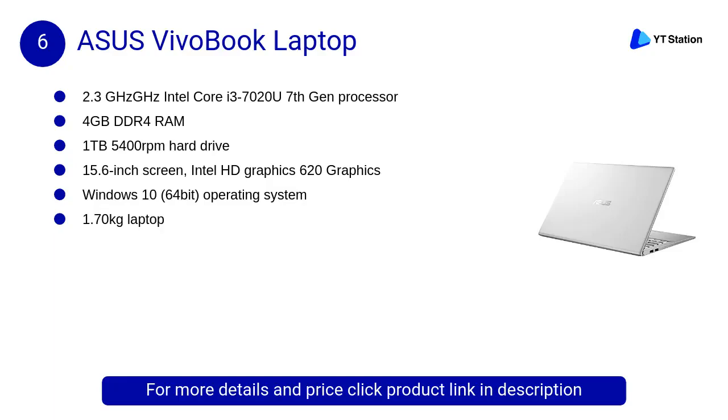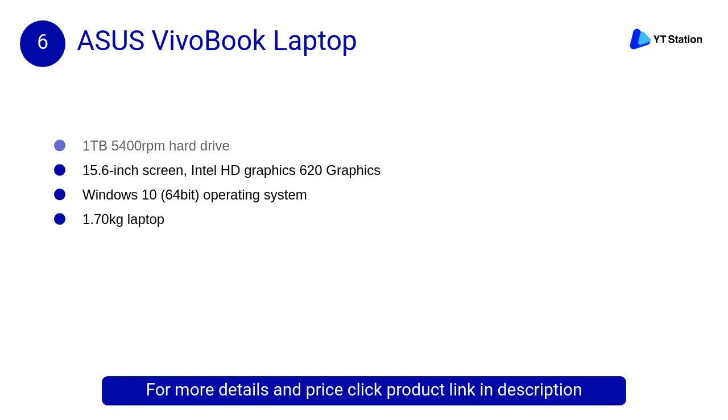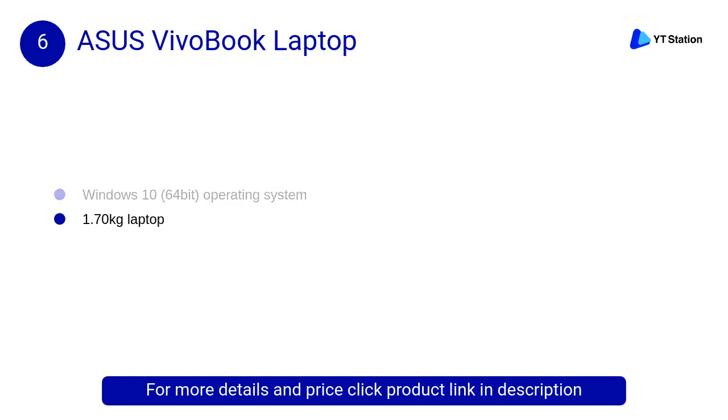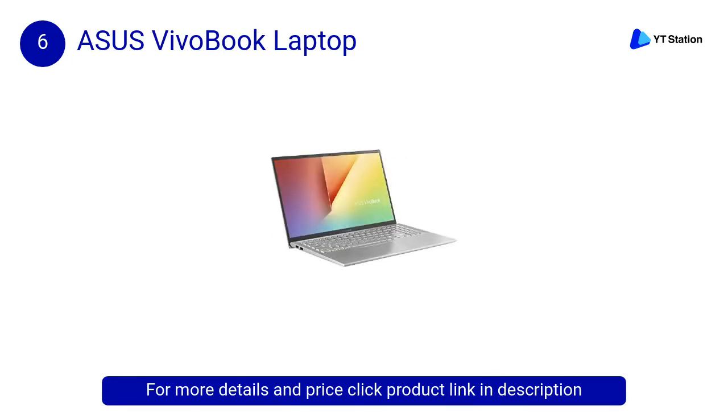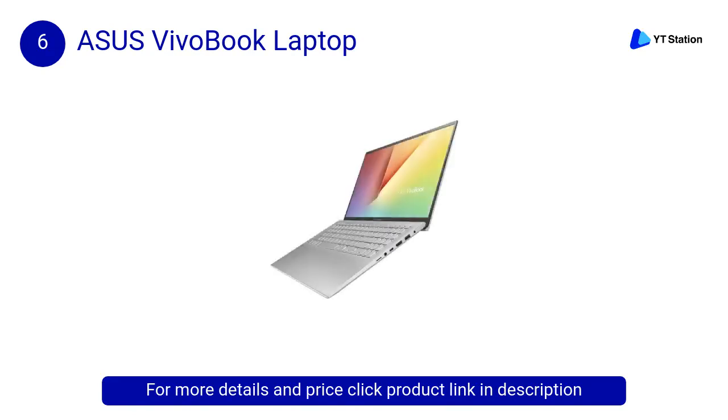At Number 6: Asus Vivobook Laptop. The Asus Vivobook 15 is the compact laptop that immerses you in whatever you set out to do. Its new frameless four-sided nano-edge display boasts an ultra-slim 5.7mm bezel, giving an amazing 88% screen-to-body ratio for supremely immersive visuals.